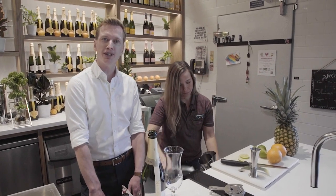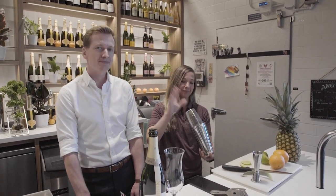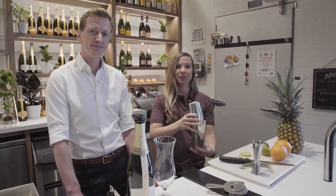Throw a little ice in there and you're going to do a little shaking — which is always my favorite thing to watch a mixologist do. They look so good at it. So there is a technique — make sure you get that nice and tight in there.